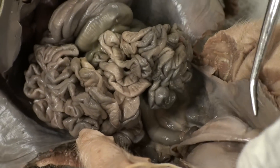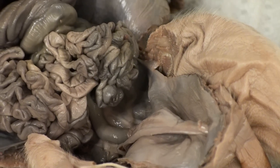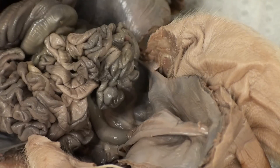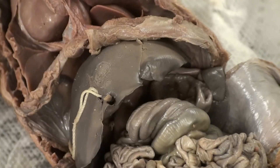These two structures located along this cord over here are the umbilical arteries. The arteries carry deoxygenated blood and waste from the fetus to the mother. This thinner structure located near the liver is the umbilical vein. The vein carries nutrients from the mother to the fetus.